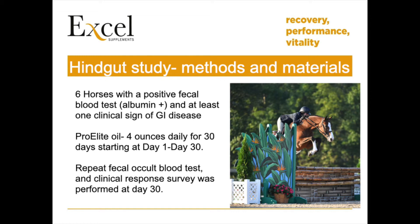One of these commercially available occult blood tests is called the Succeed Equine Fecal Blood Test from Freedom Health LLC. It combines a test for fecal hemoglobin and one for albumin. Detection of abnormal concentrations of fecal albumin and hemoglobin provides guidance as to the existence of hindgut pathology, as GI ulceration or colonic ulceration are the most common sources of bleeding.